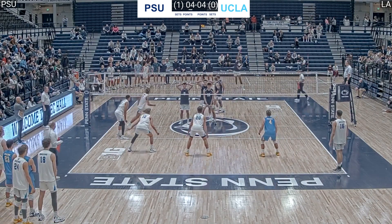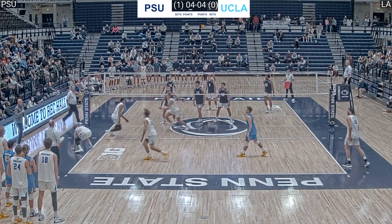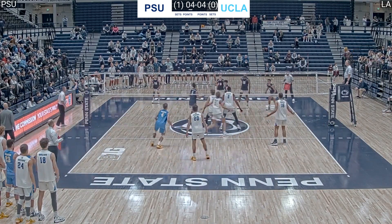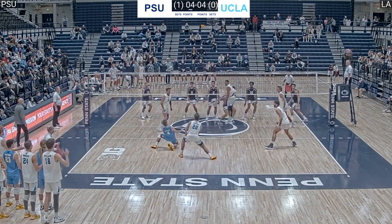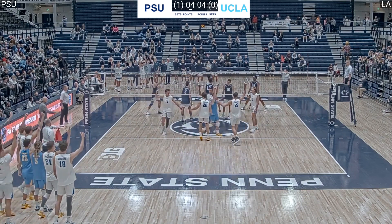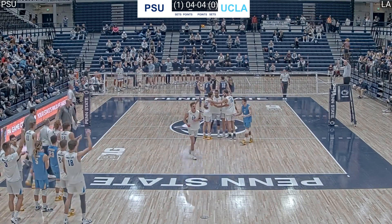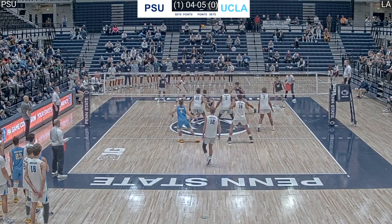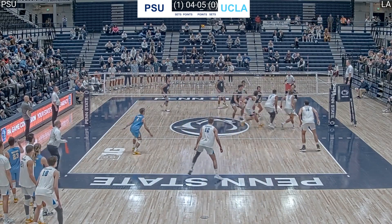Toby Aziono serves the sideline, which is a harder pass than passing the seam, for instance. They're going to have to give a roll shot on this ball. Penn State is in system and they set the one ball. Alex Knight swings for the Bruins and that ball is a foot out of bounds, but it hits the Penn State block — point UCLA.